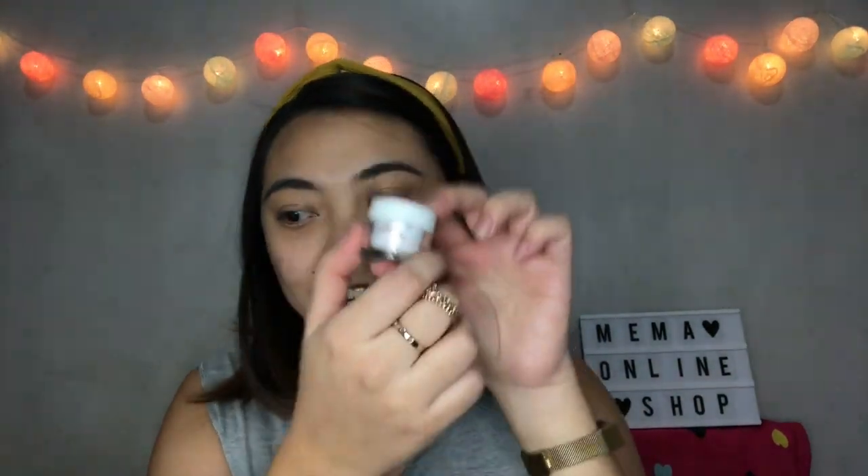Our next product is the Watermelon Lip Scrub. It exfoliates and softens lips. It has vitamin E antioxidant and the scent of watermelon. Let's start to apply.